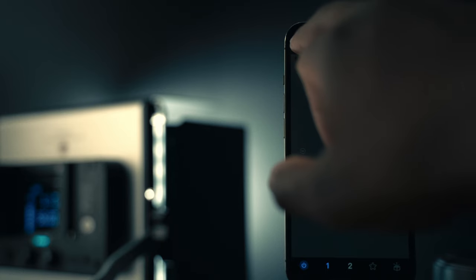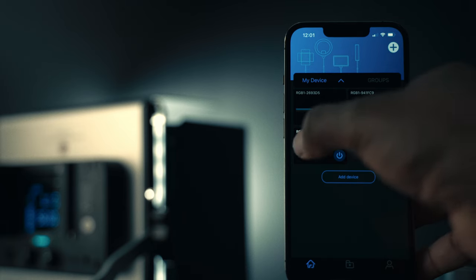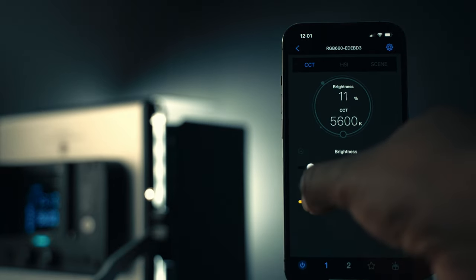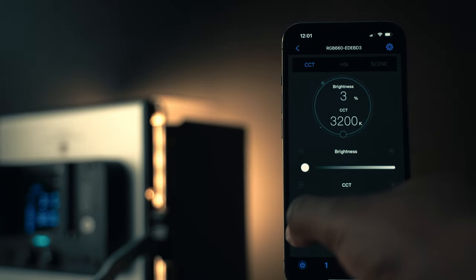The app is the best part because you have full control over the light from within the app, and secondly, if you have more than one Niro light that has Bluetooth connection or their proprietary Wi-Fi signal, you can connect and control all of them from within the app. On top of all of that, you can create presets within the app for each light you have saved.